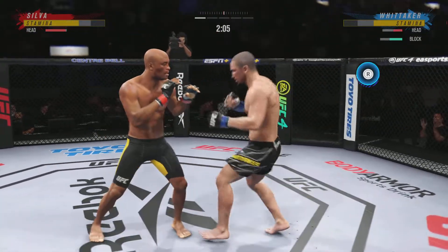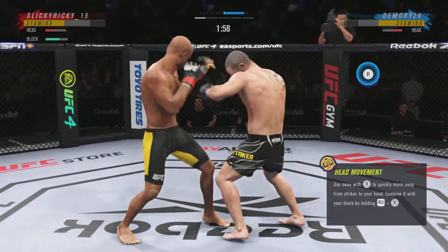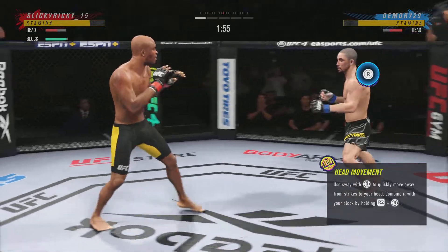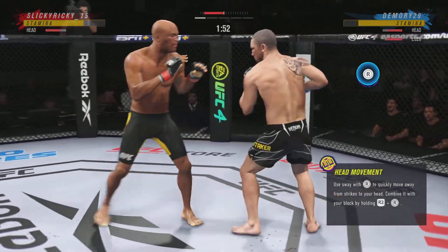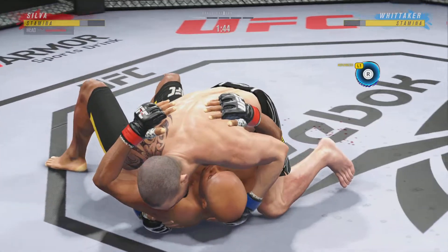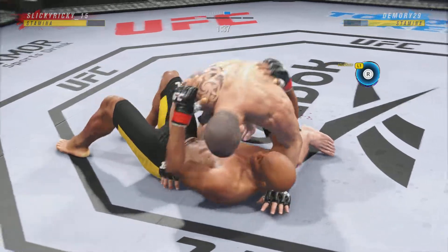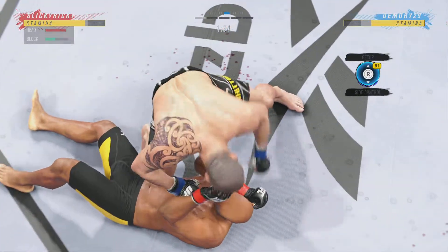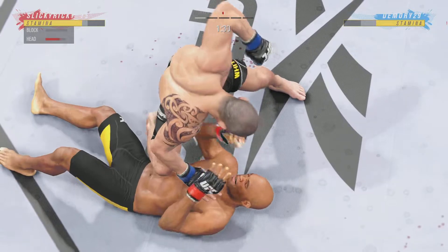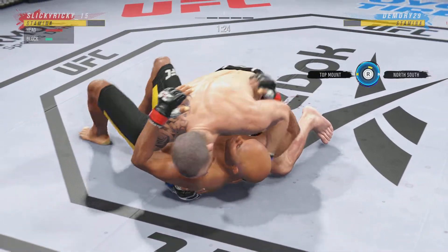Whittaker gets crushed with that hook, over and over — same story, punch after punch to the head. Just over 20 total strikes have landed for Anderson the Spider Silva. A high-amplitude double-leg takedown there. Now we'll see what he can do with it to try to advance position on the ground. He got it on the hips, finished the shot very quickly. Fantastic job.